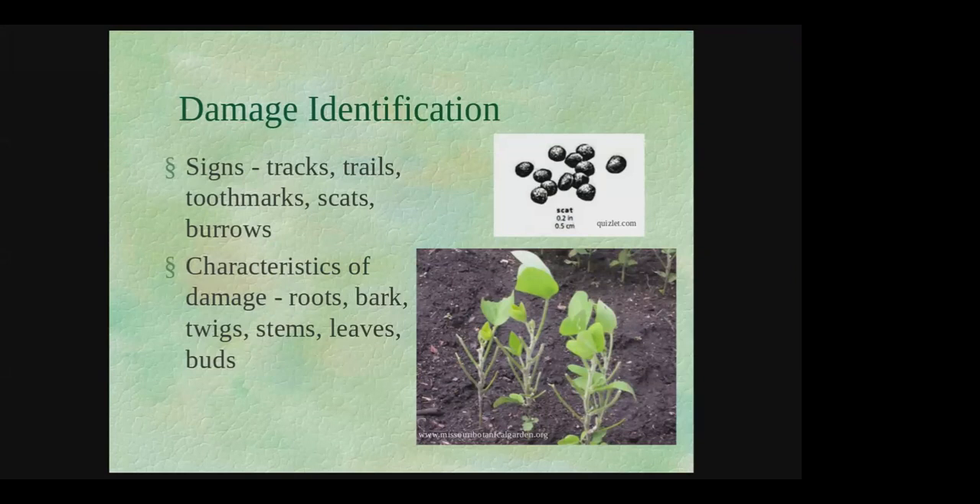Pictures help illustrate what I was discussing. For example, if you see very clean cuts on leaves, think rabbits, whereas rough and jagged torn edges indicate deer. If damage is right down at the root level, think voles. Root stripping underground points to pine voles, while damage at the root collar suggests meadow voles, since they live above ground.